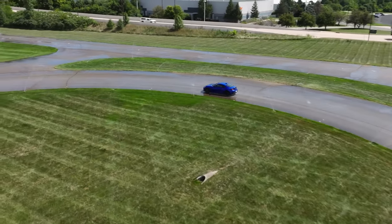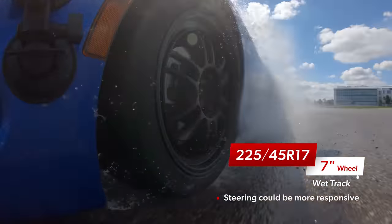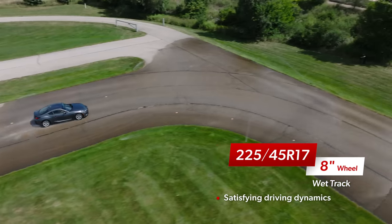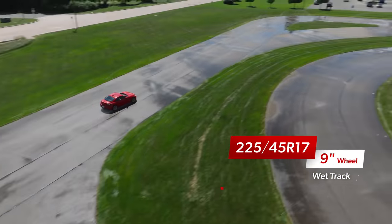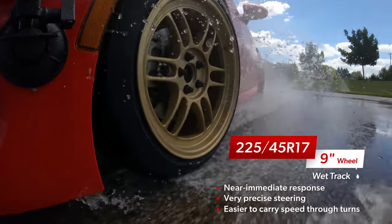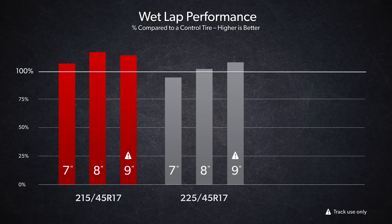The subjective results for the 225-45-17 combinations in the wet sound very much like the 215s. On 7-inch wide wheels, the 225s felt good but were slowest to respond to inputs and understeered a touch more. The 225s on the 8 felt nicely balanced with strong turn-in and alert steering — predictable rotation, forgiving and easy to control at the limit. The 9-inch wheel option felt like a more solid foundation with more immediacy and precision, carrying more speed before reaching the limit, though breakaway was abrupt. The 225 on the 9 was the only combination that matched any of the 215s. A narrower contact patch helps with water evacuation and hydroplaning resistance, giving the 215 section tires a clear advantage.